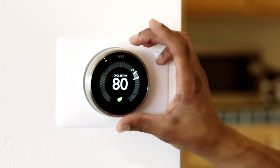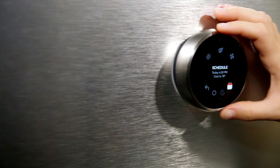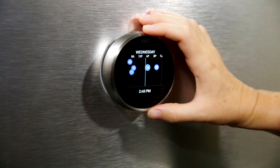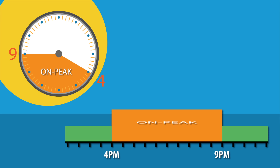If you have central AC, use your smart thermostat to help you control your energy use throughout the day. You'll want to take advantage of the programmable features it has, especially during on-peak hours. The on-peak hours are from 4 p.m. to 9 p.m., and during this time, electricity costs are the highest.